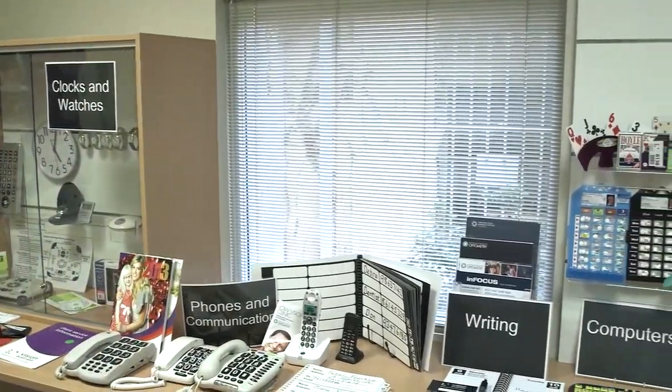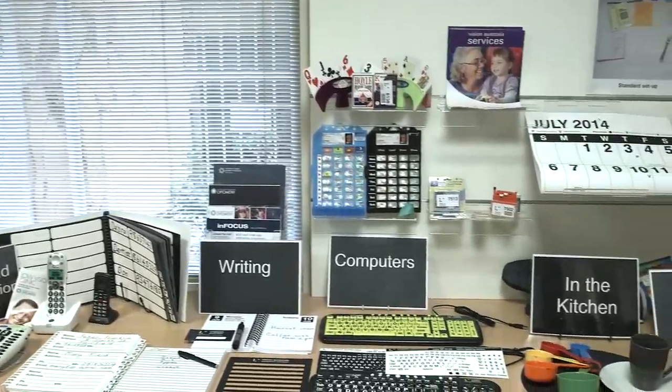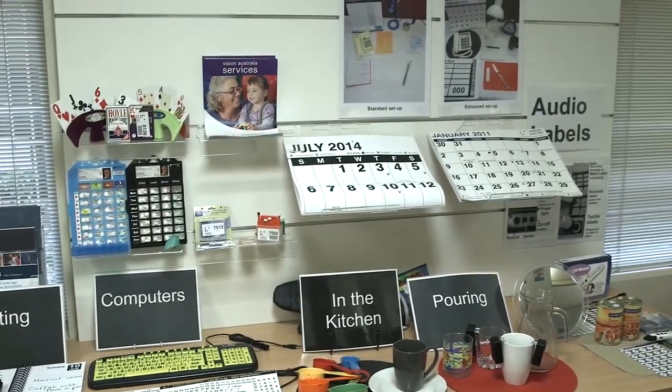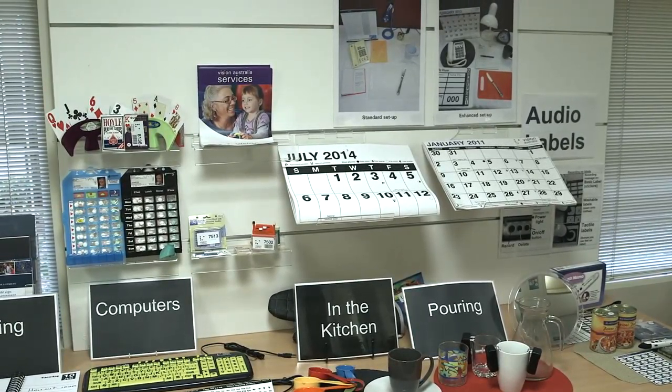This is the adaptive equipment set-up at the Australian College of Optometry Low Vision Clinic. We do accept referrals from all practitioners — so not just ophthalmology, optometry can refer as well.